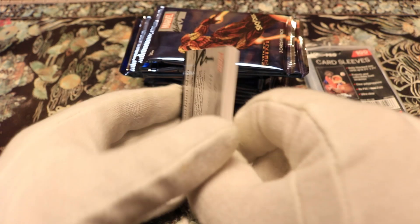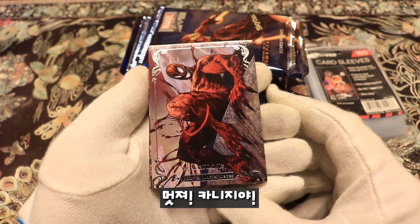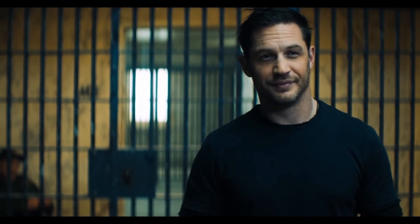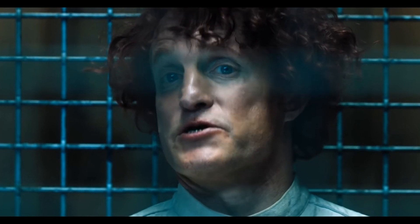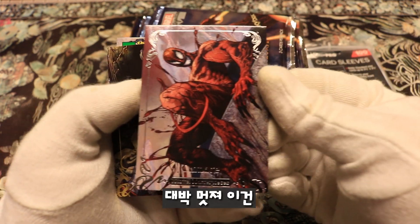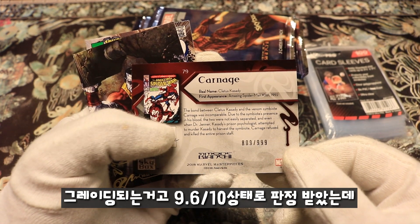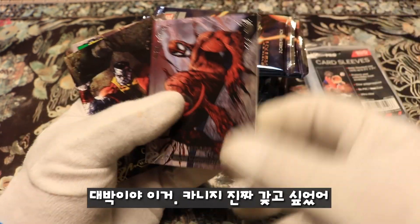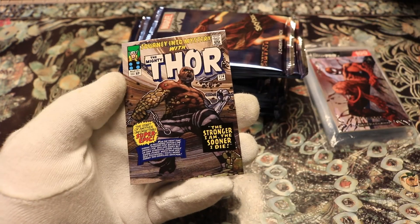Oh, that is pretty — that is Carnage right there! That is awesome looking, and this comic here is Amazing Spider-Man 361 — we have that graded to 9.6. We have the one with his real name, Cletus Cassidy. That is awesome, I really wanted that one. And a signature card — oh look at that, Thor!